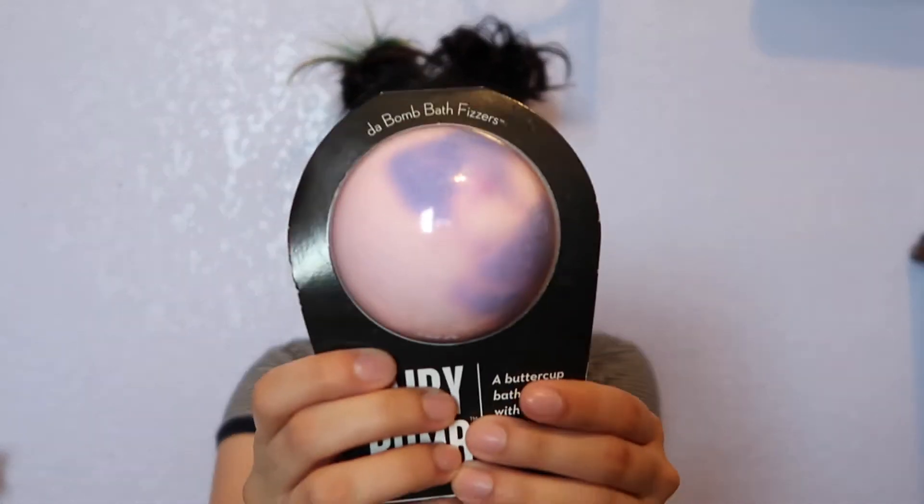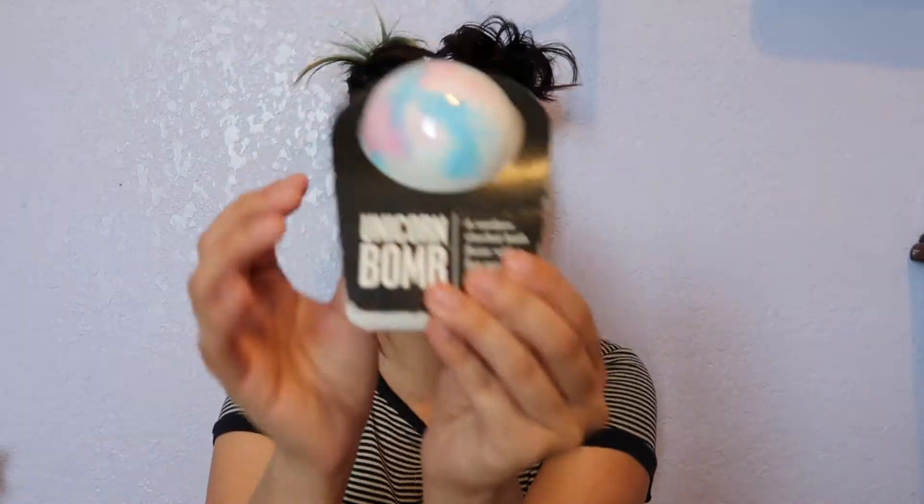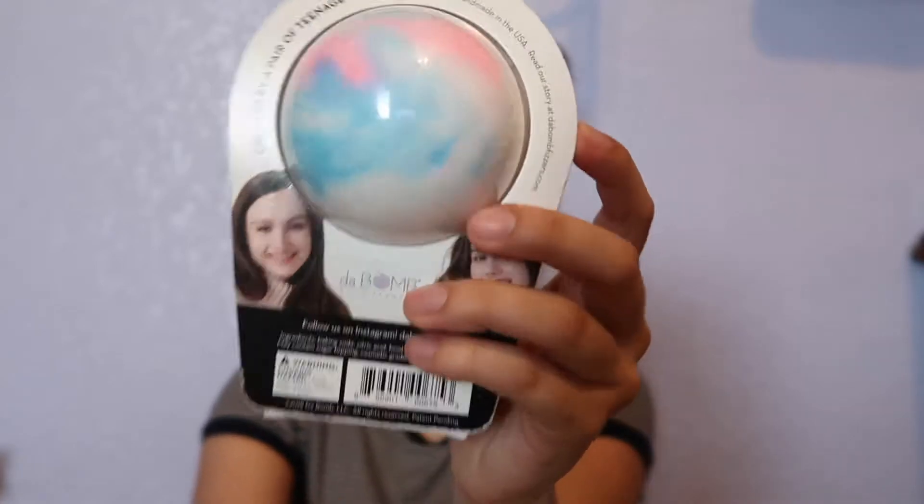Moving on to my bath bombs — I'm really excited to try them. I'm a hairstylist and I'm always on my feet; my body gets really tense, so I told myself I deserve to treat myself and find ways to relax. I got a Fairy Bomb, which is a Buttercup Bath Fizzer — I got this because of the color. And then I got a Unicorn Bomb, which is a Rainbow Sherbet — I got this one because of the colors too. It just looks so beautiful.